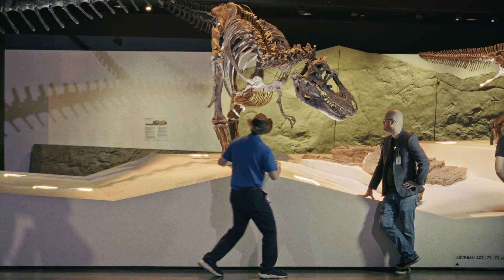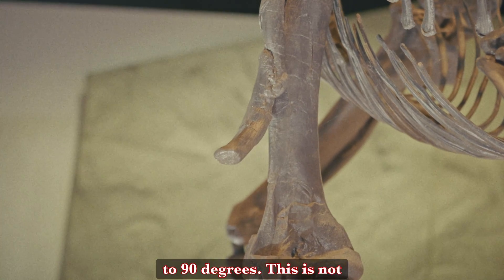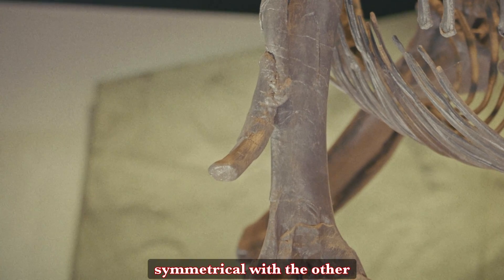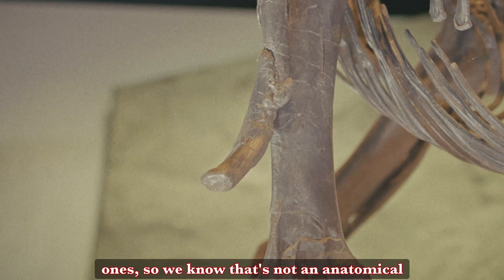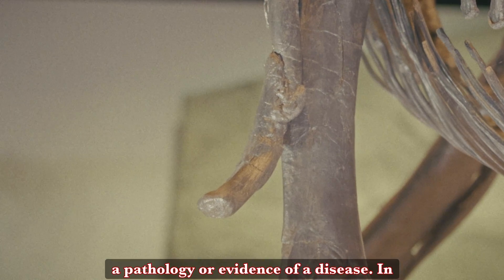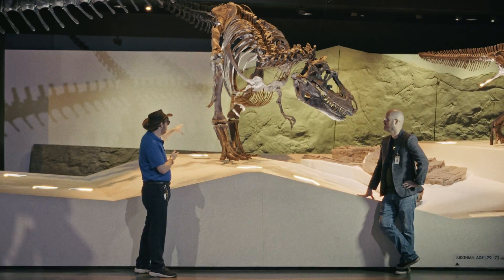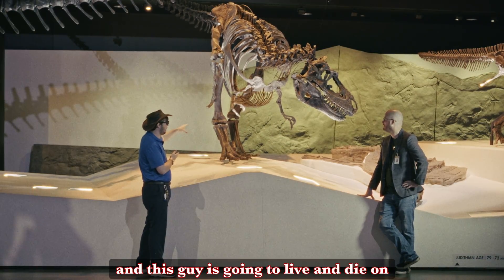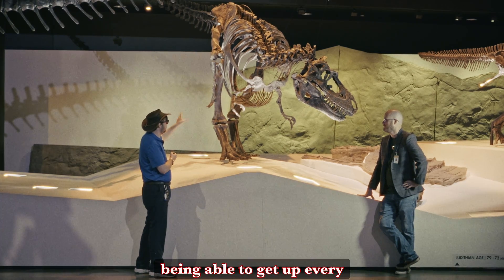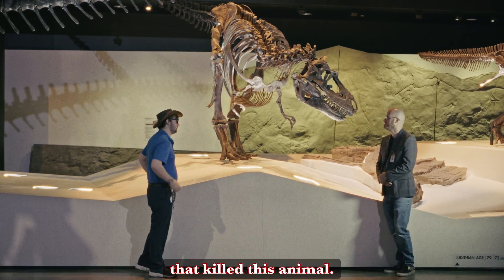That fracture, if I kind of stand over here and point, is bent out at close to 90 degrees. This is not symmetrical with the other leg, so we know that's not an anatomical difference. That is an actual pathology — evidence of disease. Because this is a leg that is weight bearing and this animal is going to live and die on being able to get up every morning and go find his own food, my suspicion is that this is the injury that killed this animal.